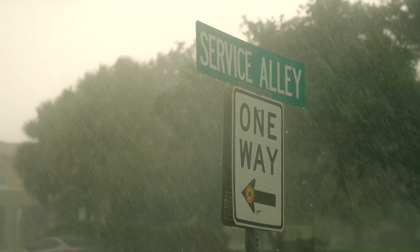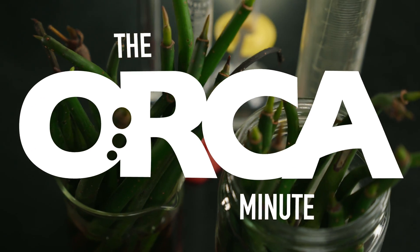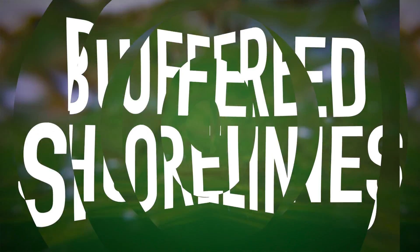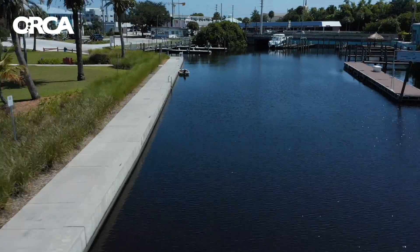Let's talk about buffered shorelines. I'm Dr. Edie Witter, CEO and Senior Scientist of the Ocean Research and Conservation Association, where we're using science to try to find real solutions for the Indian River Lagoon. Buffered shorelines are one of those real solutions.